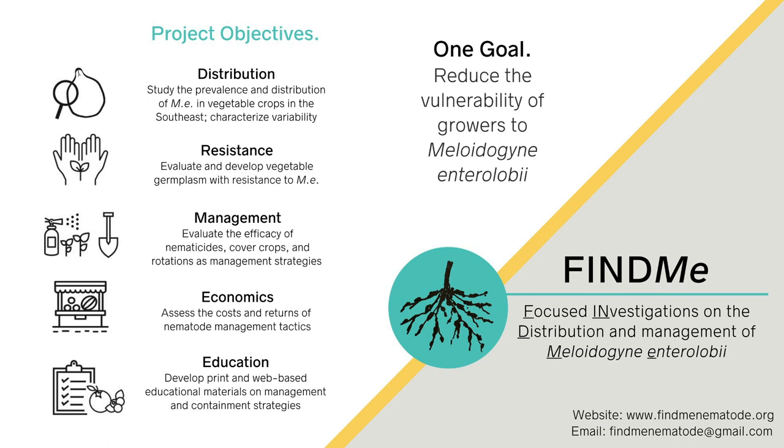Fortunately, Clemson University is part of a large project working to find answers to this problem before it becomes too big. Go to www.findmenematodes.org for more information.